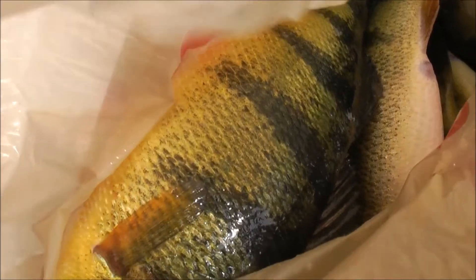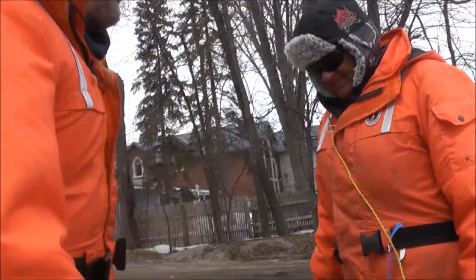Thanks for this, sir. Nice perch, mister. Nice bag full of perch. Alright guys, thanks.